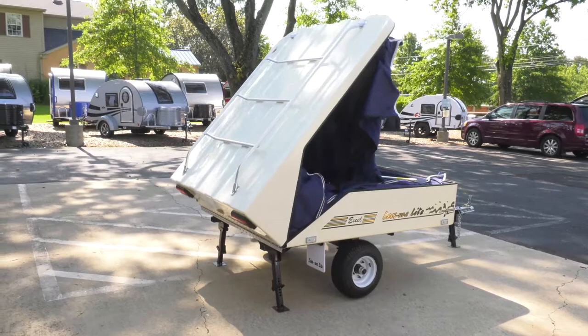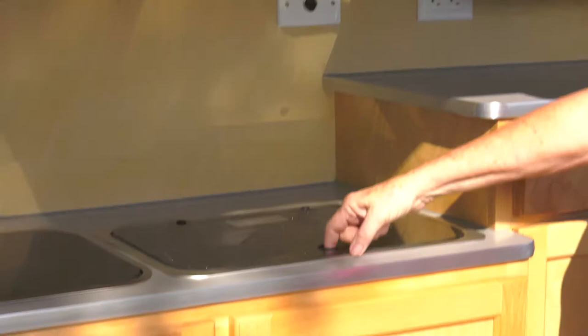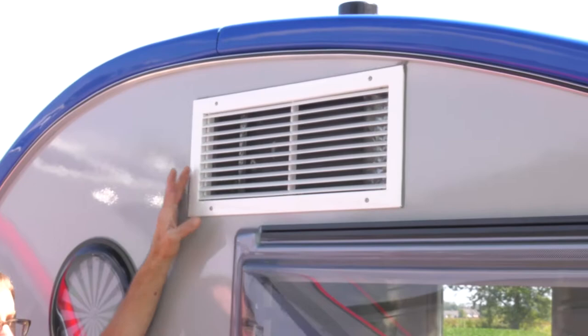You can be set up and in the trailer sleeping within five minutes of the time you arrive. You can make all your meals, you can take meals out. You don't have all that junk that typically RV people with big trailers take along, so it gives you a lot more freedom to enjoy the outdoors and do what you intended to do when you go on a camping vacation.